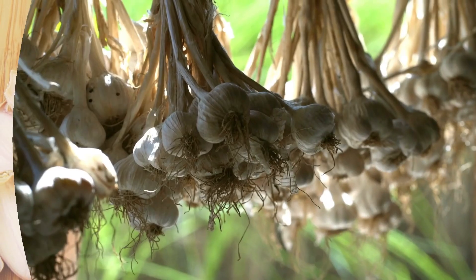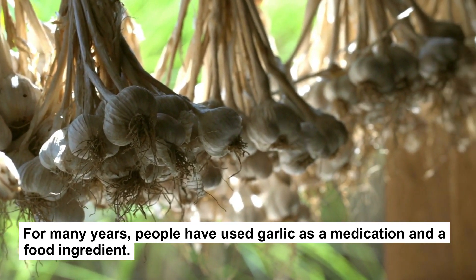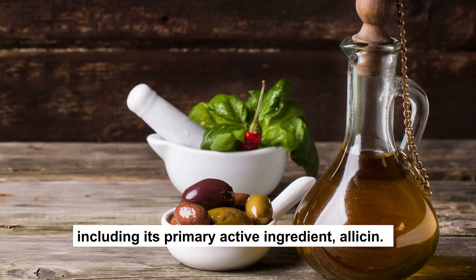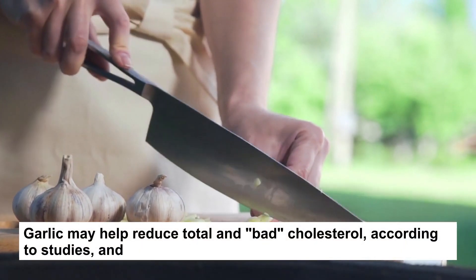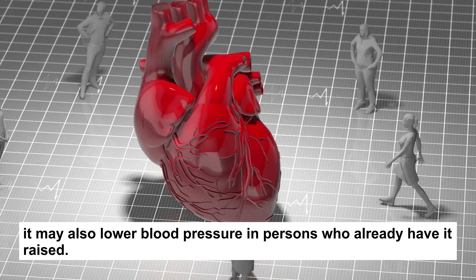9. Garlic. For many years, people have used garlic as a medication and a food ingredient. It contains a variety of potent plant chemicals, including its primary active ingredient, allicin. Garlic may help reduce total and bad cholesterol, according to studies, and it may also lower blood pressure in persons who already have it raised.